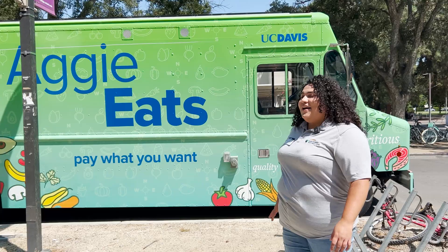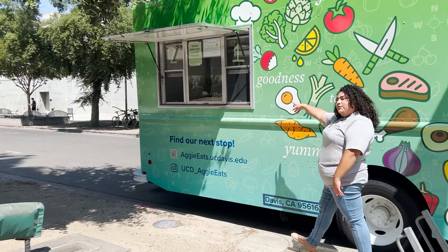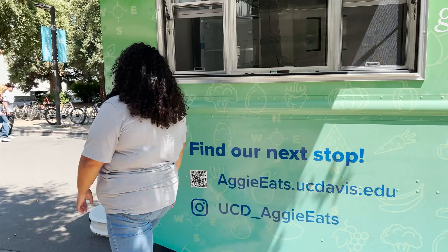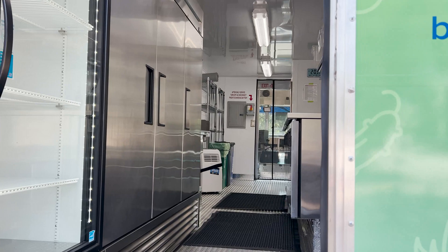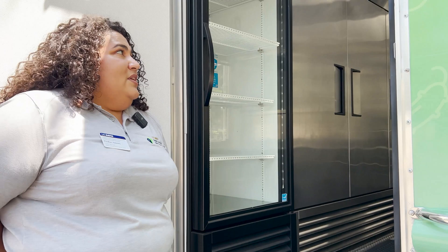One of the most exciting things that's happened this year at Aggie Compass is our new member of the family, Aggie Eats. This is our pay-as-you-go food truck. Students line up and are able to order food. The thing about pay what you want is that if you can't afford a meal, you can pay nothing, because food is a right and you should have access. This is where students pick up their food after ordering. Inside is where the Aggie Eats intern team preps the food, gets it ready, and gets it out to students in a timely fashion. I've worked on the truck myself and it's a lot of fun — the team is what makes it fun, and being able to do something that's important is even better.